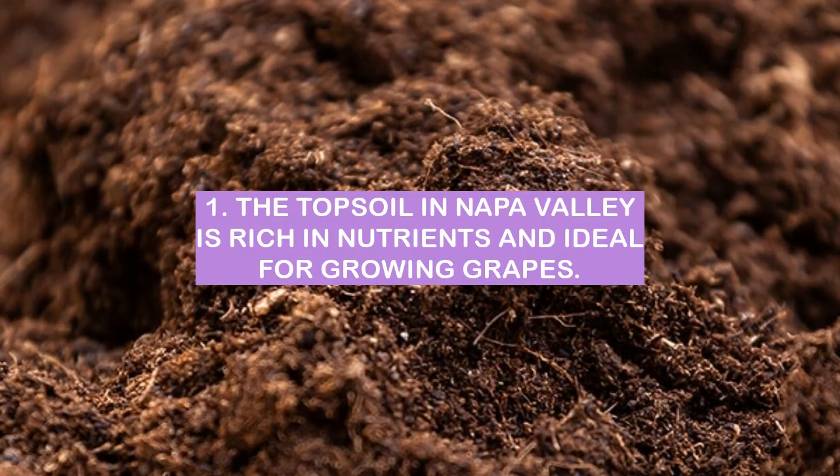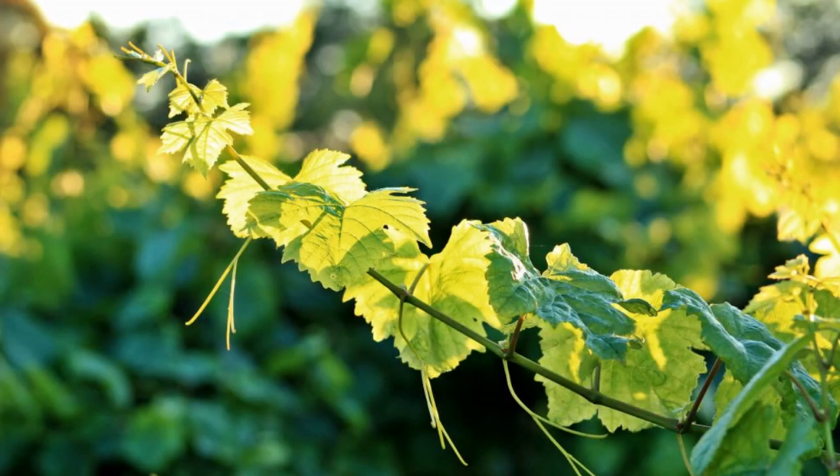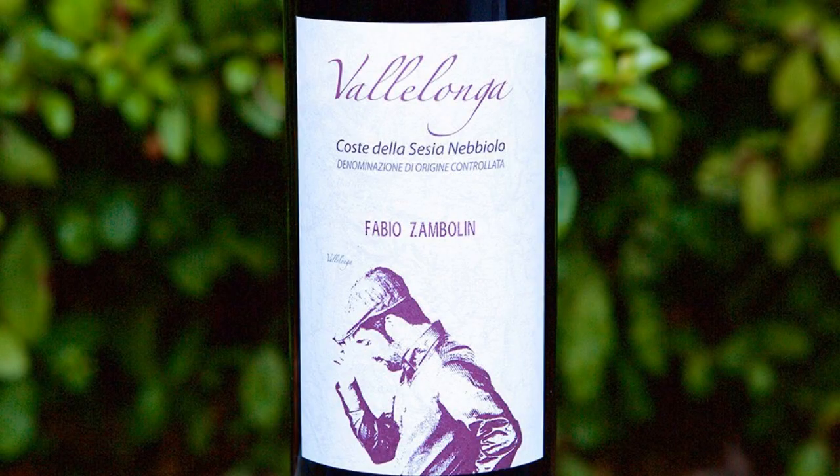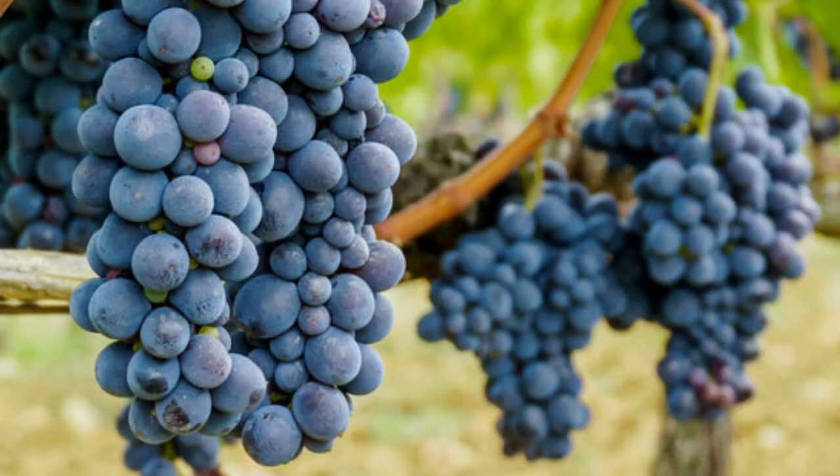Number 1: the topsoil in Napa Valley is rich in nutrients and ideal for growing grapes. It is the uppermost layer of the earth's surface, composed of weathered rock and organic matter. The Napa Valley has a Mediterranean climate characterized by cool, wet winters and hot, dry summers, which is ideal for growing grapes.